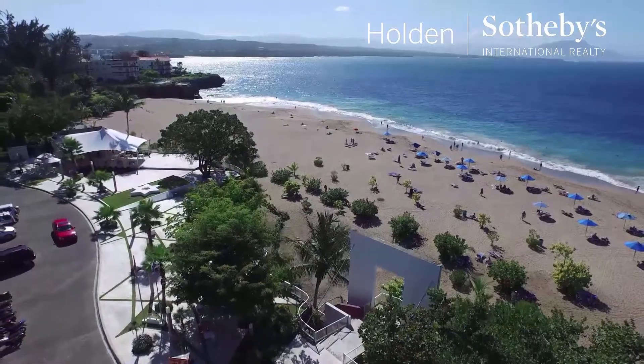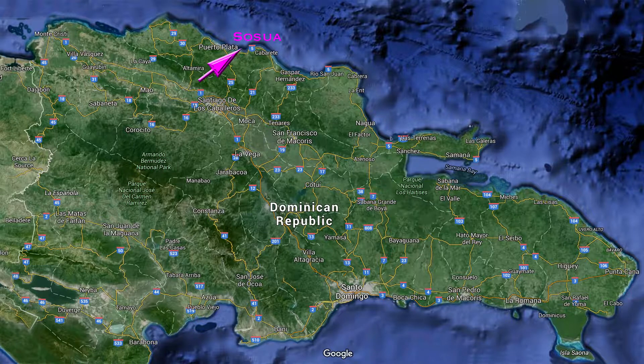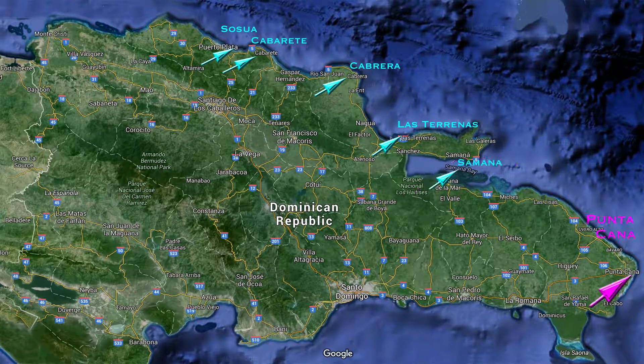We will begin our tour on the north coast of the Dominican Republic with Sosua. To help you keep orientated with where we are on the tour, we have prepared Google Maps and arrows for you to follow. After leaving Sosua, we will continue east to Cabarete, then east again to Cabrera. After Cabrera, we will tour Las Terrenas, then on to Samana. We will then travel further east to Punta Cana, and after exploring Punta Cana, Cap Cana, and Bavaro, we will proceed west to Casa de Campo, La Romana.